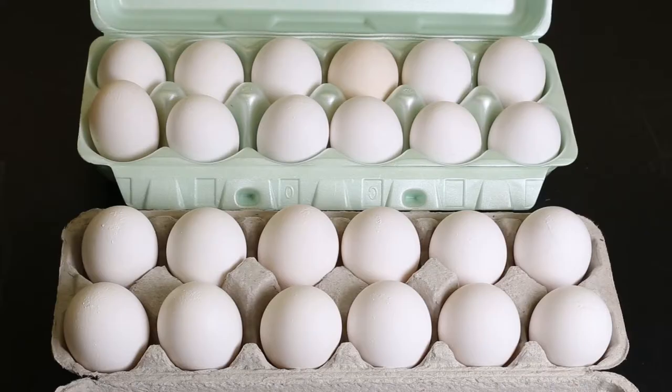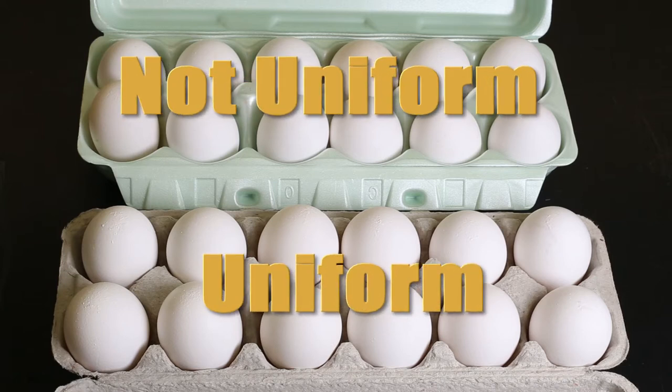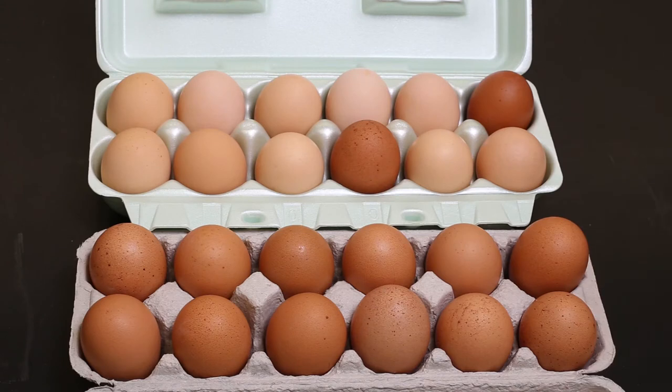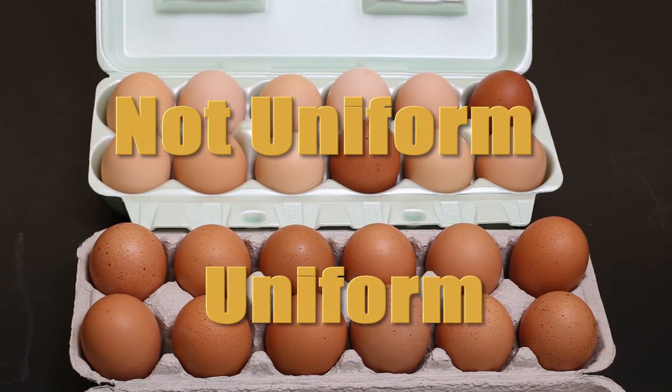The dozen white shelled eggs on the top are not uniform, while the dozen on the bottom are uniform in color. Let's look at color uniformity in brown shelled eggs. The dozen brown shelled eggs on the top are not uniform in color, while the dozen on the bottom are uniform in color.